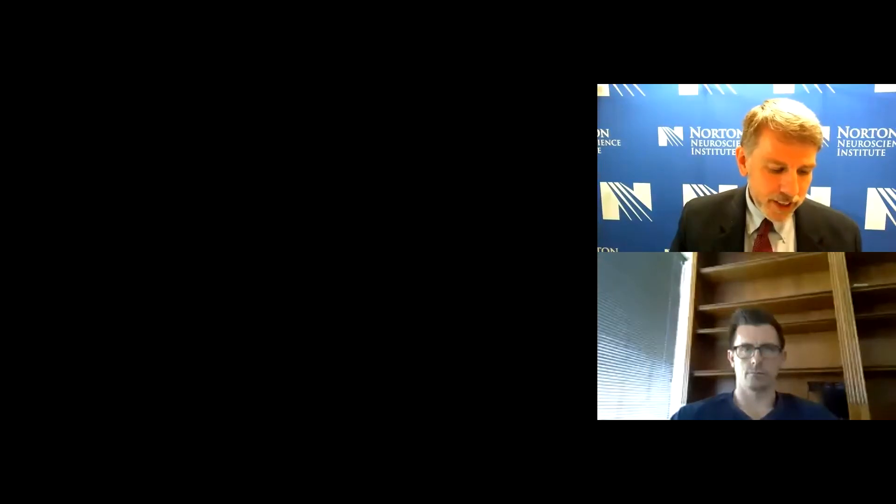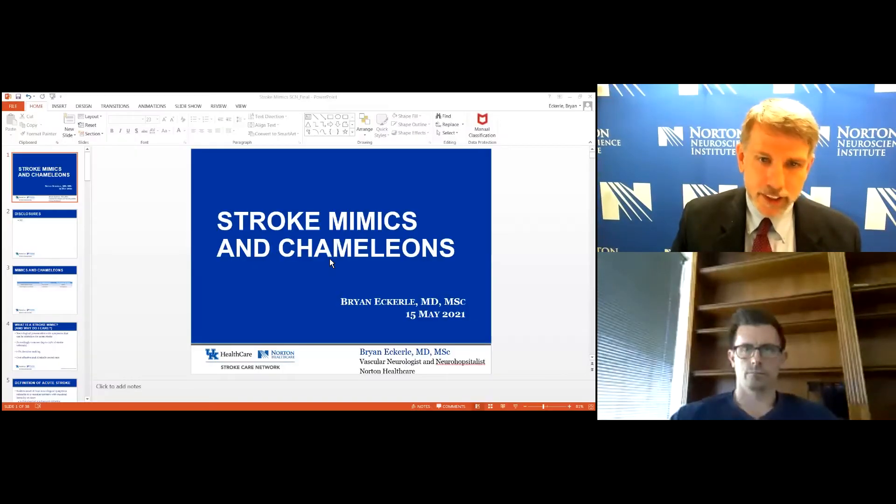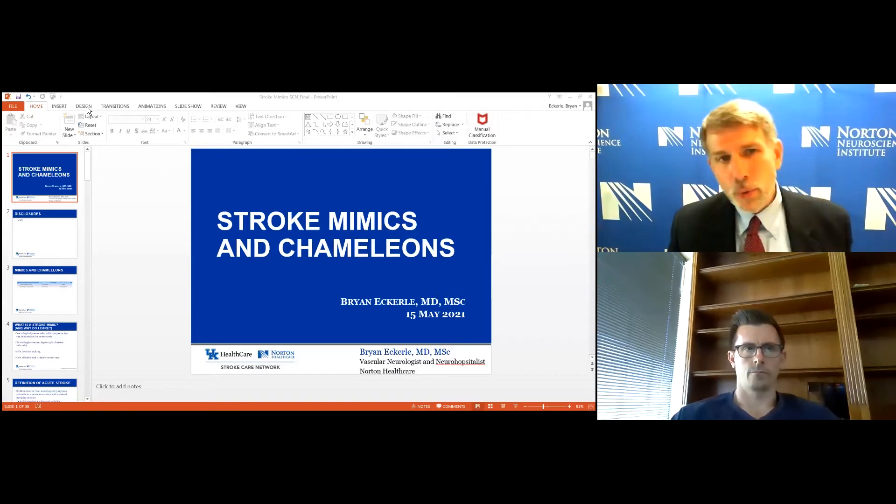He is a board-certified neurologist with Norton Neurology Institute. He received his medical degree from Indiana University School of Medicine in Indianapolis. He completed his fellowship in vascular neurology at the University of Cincinnati and his residency in neurology at the University of Virginia. Welcome, Dr. Eckerle.